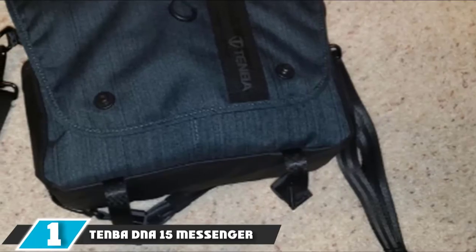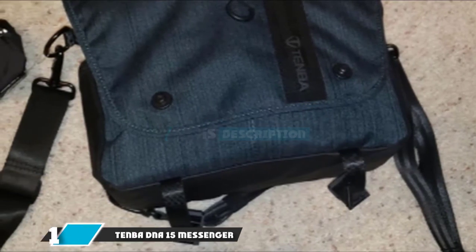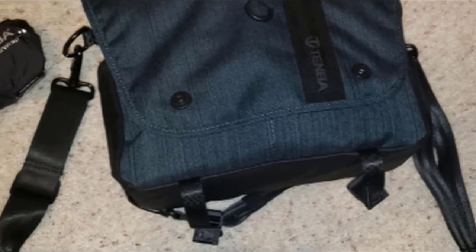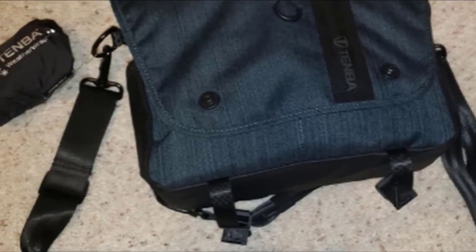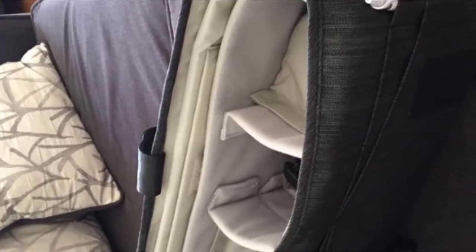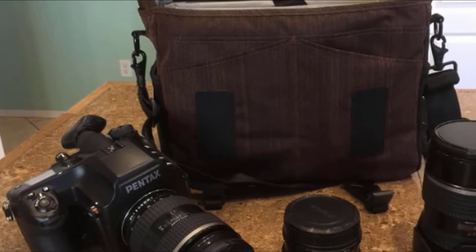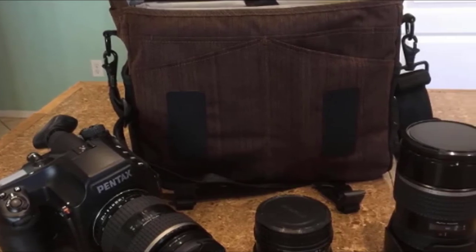At the first position of our list, we have the Tenba DNA15 Messenger. Tenba is a well-known brand with over four decades of quality camera bag designs under their belt, and the Tenba Messenger DNA15 doesn't disappoint. The bag features a solid build with weather resistance, tested against five minutes of heavy showers — no water was found in the bag's primary compartment, even without utilizing the included rain fly. The Tenba's spaciousness rivals many backpacks; it has enough space for two cameras with lenses attached plus an additional two to three lenses, and the depth allows for a 70-200 lens connected to a DSLR.